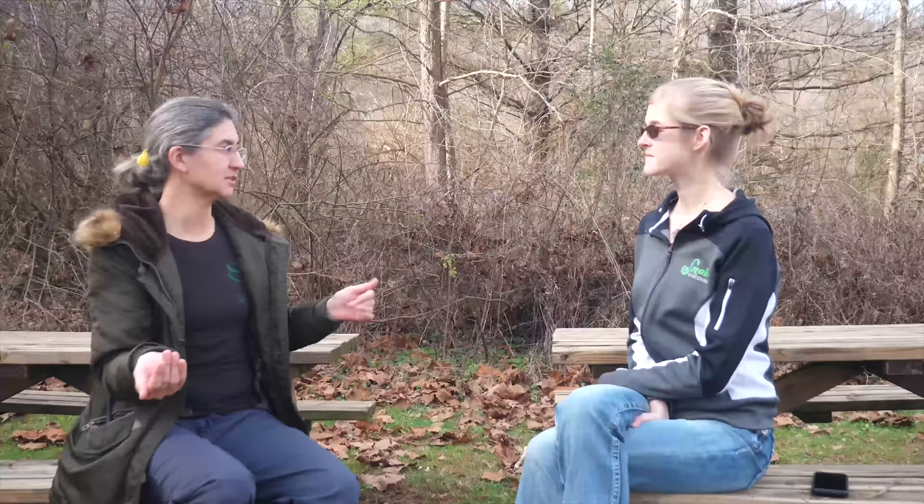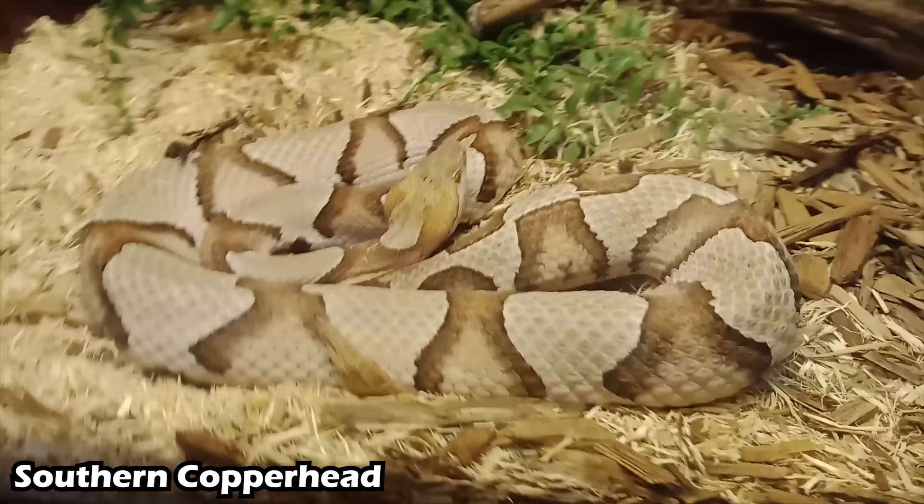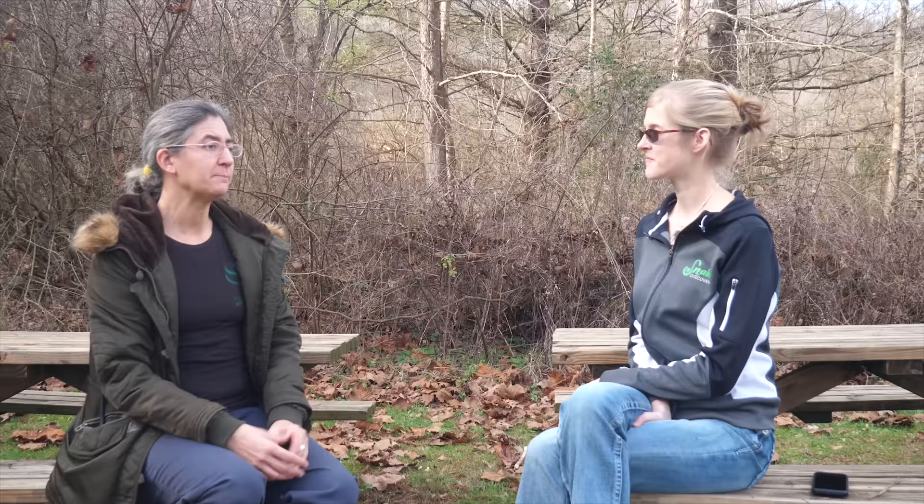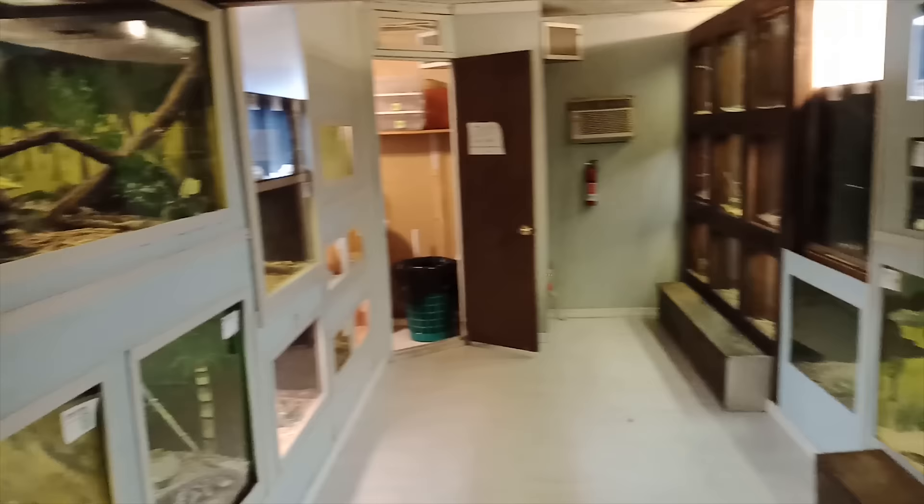Jim founded the zoo in 1990. The purpose was that the old way of extracting venom was to collect snakes from the wild, extract from them, maybe force feed them, and they wouldn't live very long — maybe six months to a year — and then you'd just get more snakes because there's an unlimited supply in the wild. He felt that was wrong, and wanted to prove you could provide venom but also have healthy animals that lived a long time in captivity.